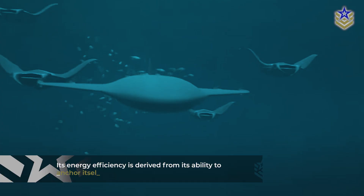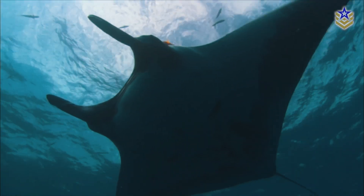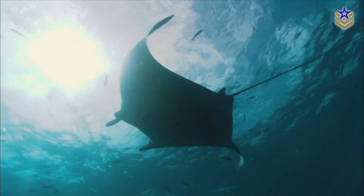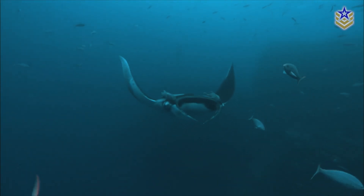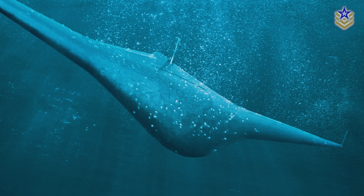Its energy efficiency is derived from its ability to anchor itself to the seabed and hibernate as needed. Inspired by the manta ray's body shape, which enables efficient underwater swimming, the UUV mimics the animal's graceful gliding motion to conserve energy and maximize movement efficiency. This evolutionary strategy has ensured the manta ray's survival relatively unchanged for millions of years, and the mode of underwater flight is crucial for a drone designed for extended autonomous operation.